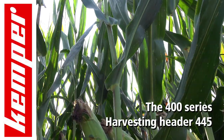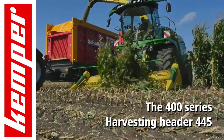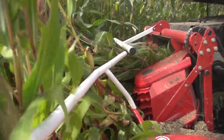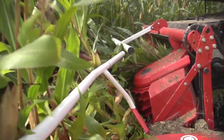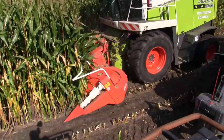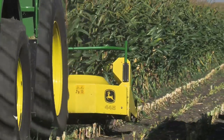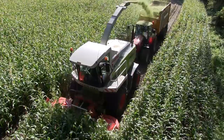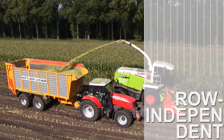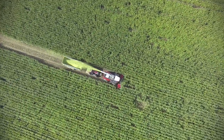The 445 harvester attachment. Almost 11,000 series 445 harvester attachments do their bit globally in high-yielding maize crops, extremely tall crops and plants with thick stalks. The Kemper Harvester Attachment 445 is the row-independent attachment with a working width of 4.50 m, to fit all well-known self-propelled forage harvesters.